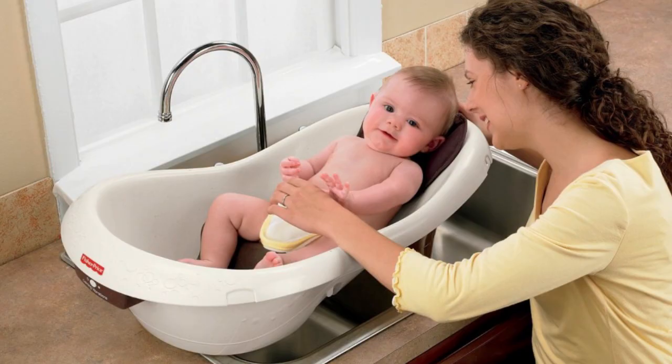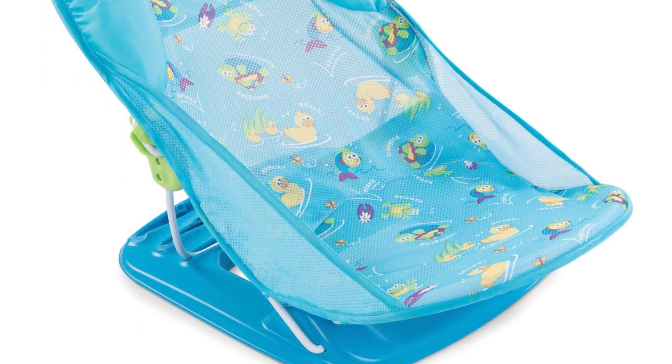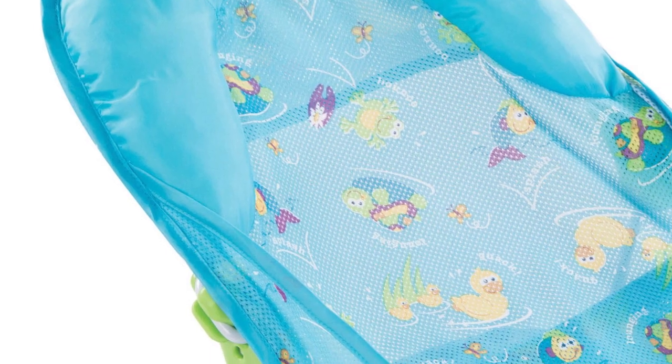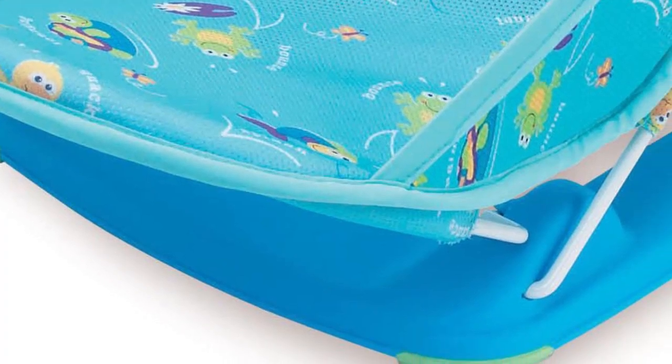Our review of the five most popular bathtubs will help you choose the right tub to make bath time easier and more enjoyable for your kitty. Product number five is the Summer Infant Deluxe Bather. If you don't want to purchase a baby bathtub or are looking for a really portable solution, this amazing reclinable bather is for you. It will provide every comfort and safety your newborn needs while bathing.